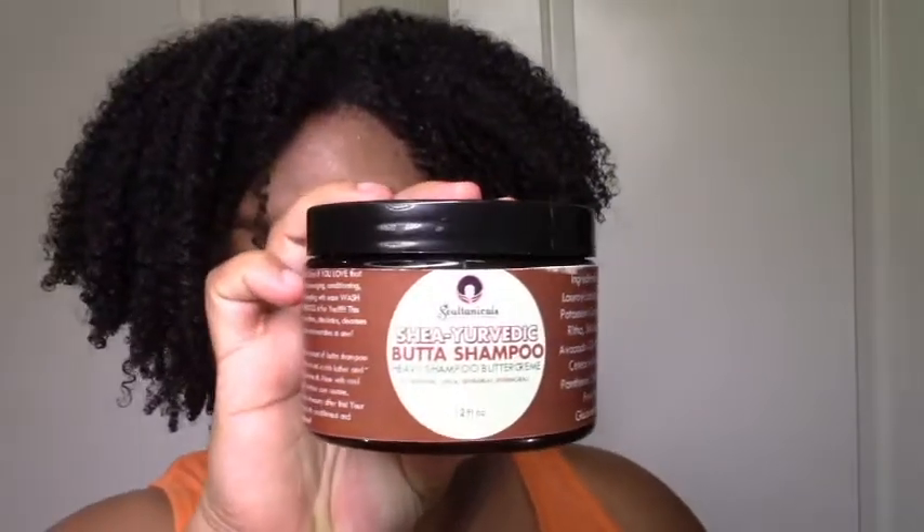Thanks again to Michelle for sending me these products. I was really happy to try them. I'm looking forward to seeing what else she comes up with — definitely a lighter leave-in would be good for me, and I'll be looking out for a gel as well.